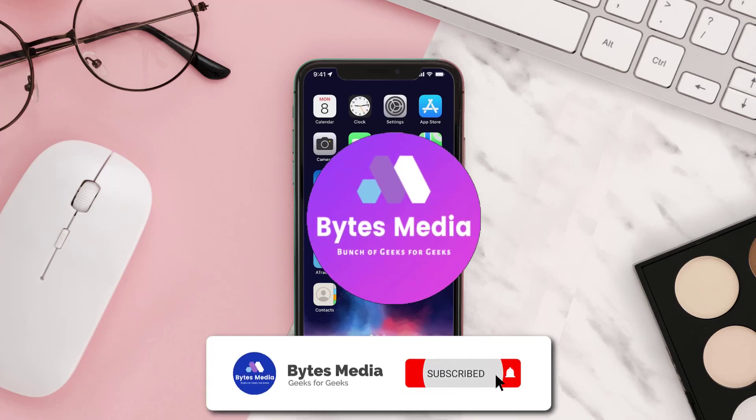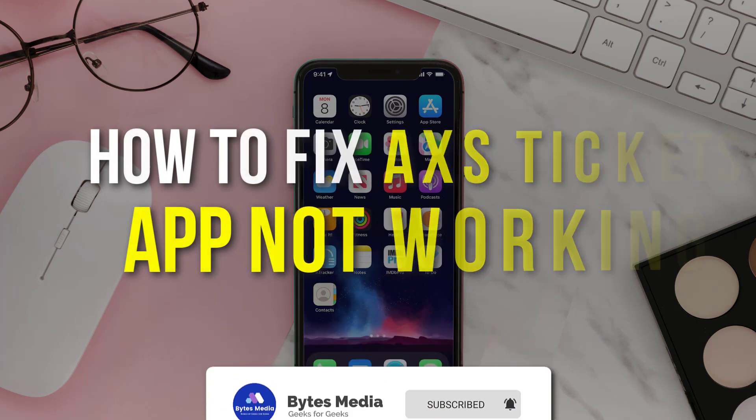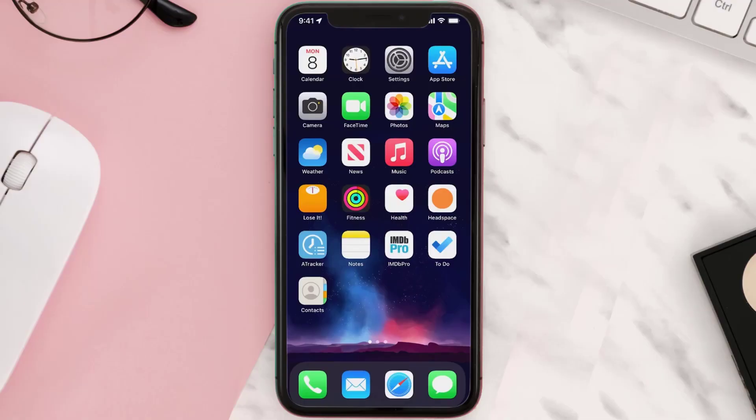Hey guys, I'm Anna and today I'm going to show you how to fix the 8x8 Tickets mobile app not working. First of all, you need to make sure you're running the latest version of the app.